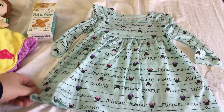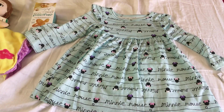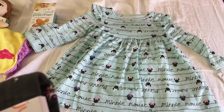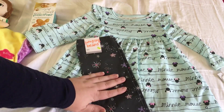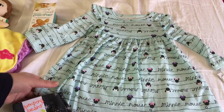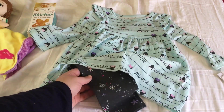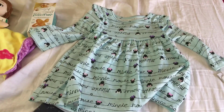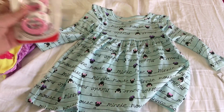We also got her a little Minnie Mouse dress — this is her first little dress, and I thought it was really cute. I was looking for leggings without ruffles on the butt to match it, and they didn't really have any, but for wintertime we could do these gray ones since they have the same colors. We'll see what we end up doing.